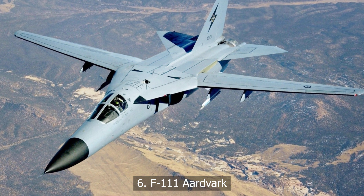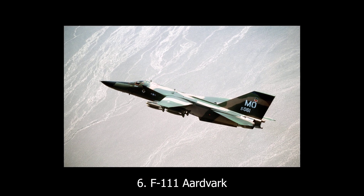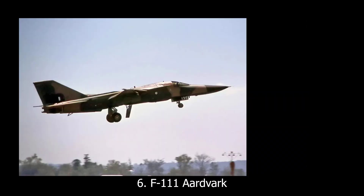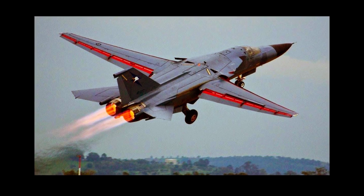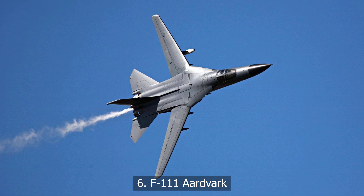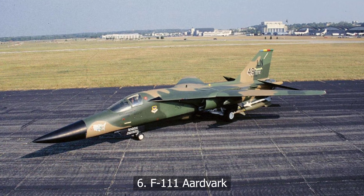At number six, the F-111 Aardvark. Designed as a do-it-all solution for the Air Force and Navy, the F-111 Aardvark had swing wings, terrain-following radar, and a crew escape capsule. It was an engineer's playground and a logistician's nightmare. While it eventually proved effective, the early versions were riddled with problems. Trying to meet everyone's needs made it one of the most complex aircraft of its era.